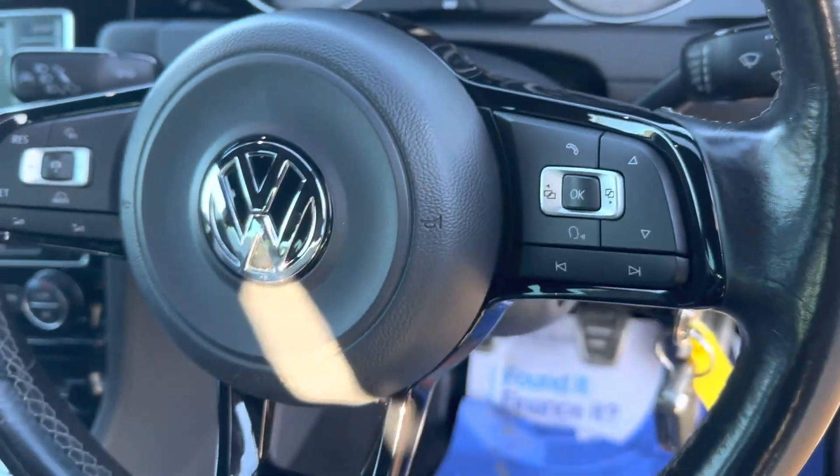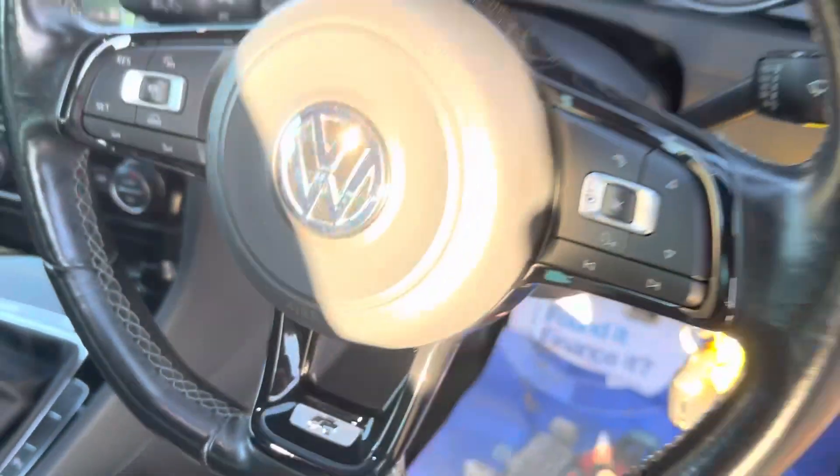All on the multi-function steering wheel. And again, the R badge on the front, just in case you forget what you're driving.